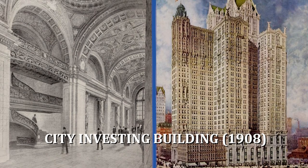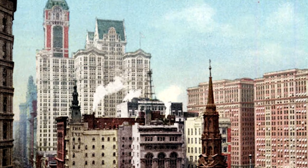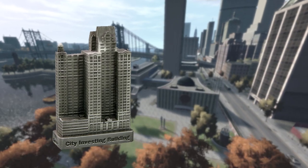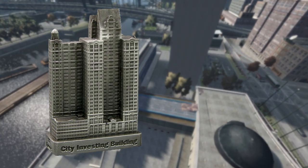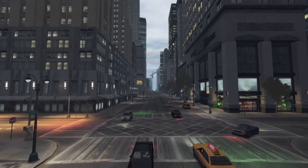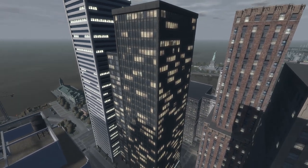City Investing Building was a 32-story structure with an F-shaped footprint, serving as the headquarters of the City Investing Company and one of New York's largest office buildings at the time. Its facade was divided into three horizontal sections: a base with four stories and a raised basement, a shaft with 21 stories, and a capital with six stories and an attic. The building was regarded as a monument to greed with its sheer size, contrasting with the darker, more somber appearance of nearby buildings. It was razed in 1962 to make room for One Liberty Plaza, which had more floor area.